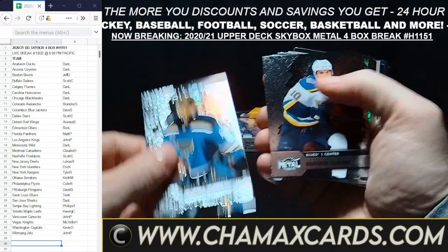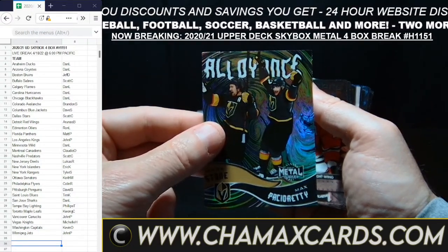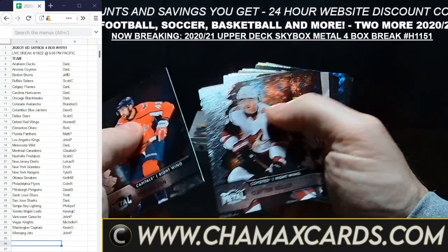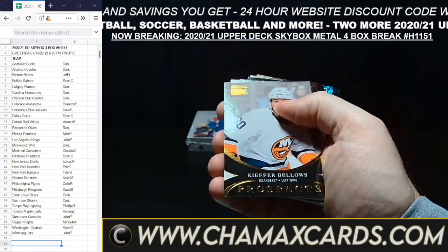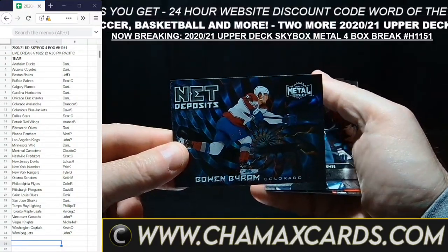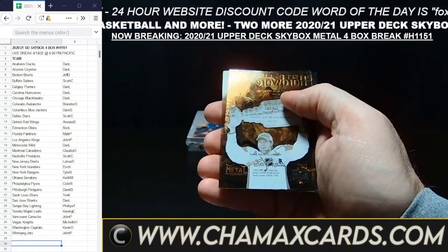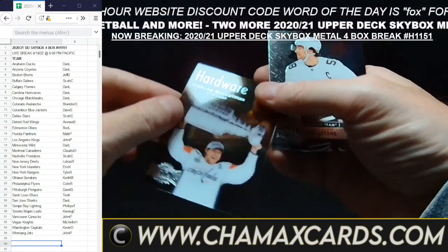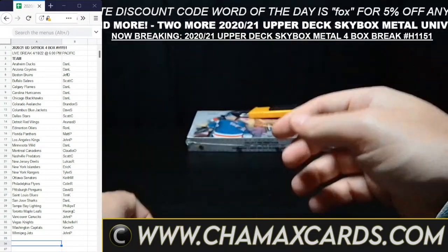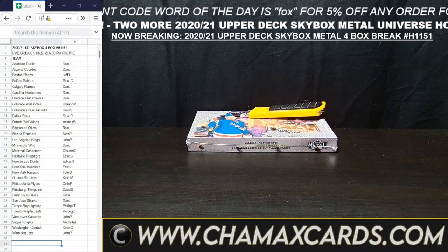Connor McDavid for Edmonton — looks like they're making the playoffs. There's a Vegas card for our friend Michelle. The Alloyance card. Bellows for the Islanders. Bo Byram for Colorado. Beckstrom for Washington — Kevin O. And there's box number three.